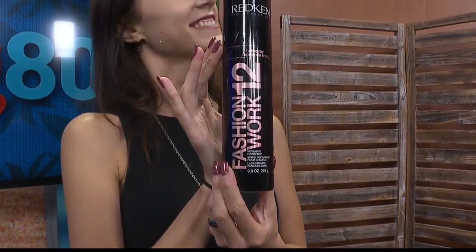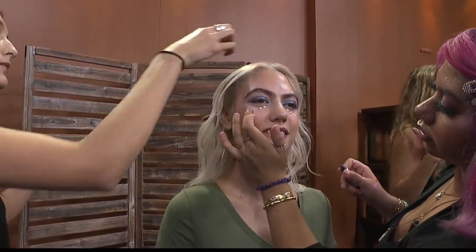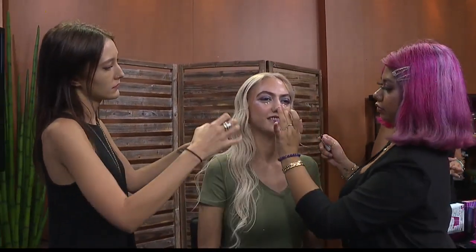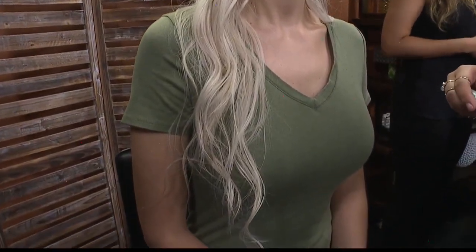Day-old hair is ideal — the product does better, the styling does better, it just has more body and hold. And honestly, if you're busy — like a working mom — and you want that effortless look, put some product in your hair, braid your hair, go to sleep, wake up in the morning, take it down, bump it up with some product, and you're good to go.